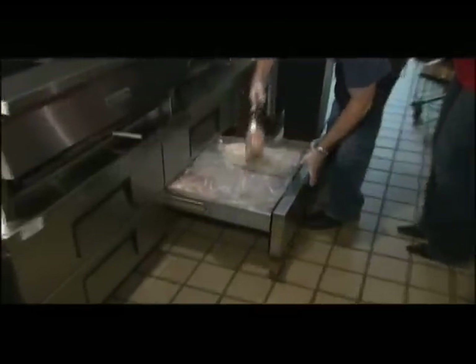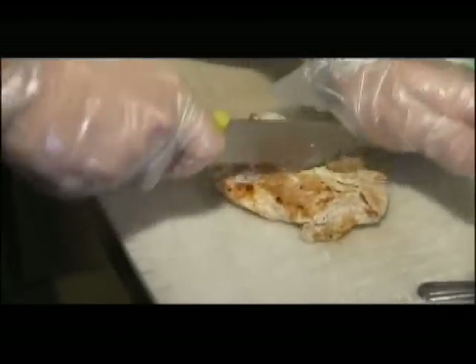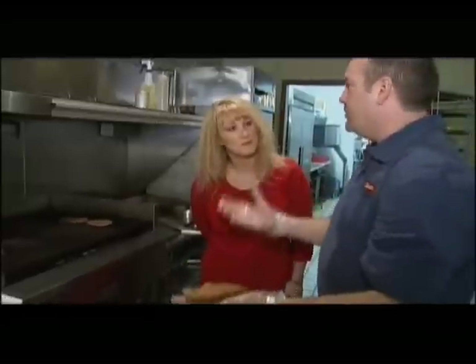We use an all-natural chicken breast, which means no steroids, no antibiotics — it's a fresh chicken breast product. We also have a garden burger that we sell a ton of. It's a fresh product, never been frozen. It's a true vegan product and doesn't have any cheese in it whatsoever — a lot of the original garden burgers have mozzarella cheese and some fillers to hold them together.